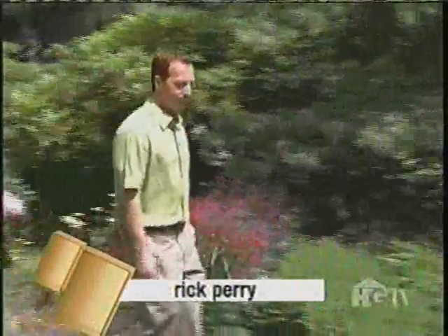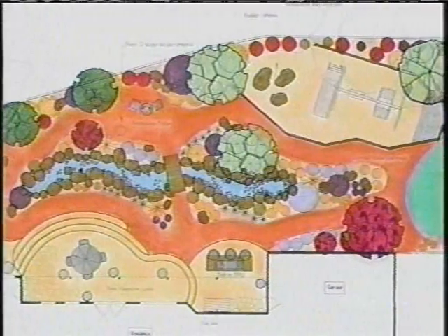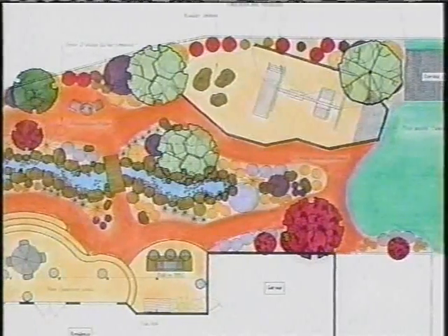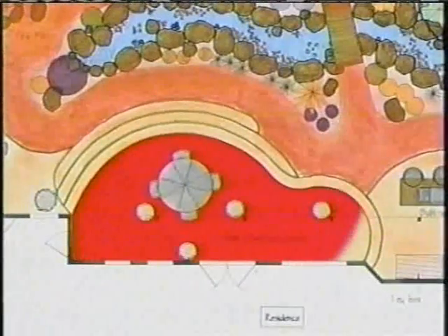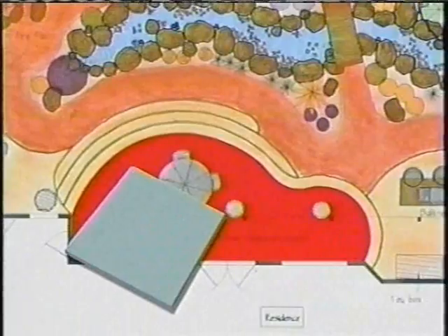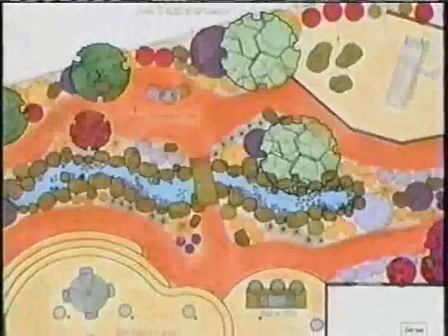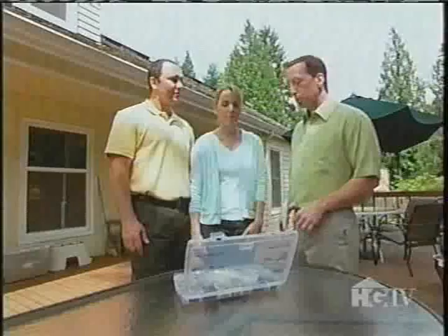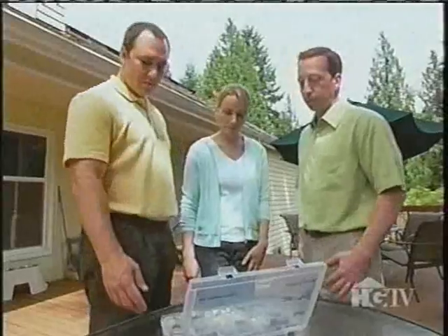Last to present his design is Rick Perry. His idea for the outdoor wonderland is to create a nice flow using colorful rocks, tiles, and plenty of plants which would add color all year long. He plans to completely remove the deck and replace it with a concrete patio — either stamped concrete or an overlay of natural flagstone — with pathways for adults to walk and kids to ride their jeeps.